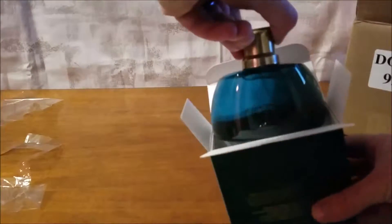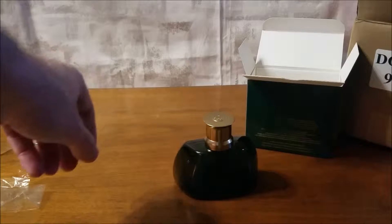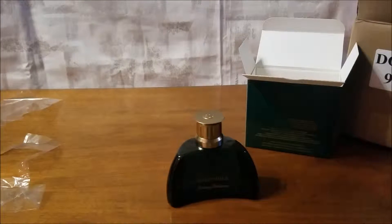There it is, sitting down in there — there we go. A bottle of Tommy Bahama Set Sail Martinique. That's actually the front right there.